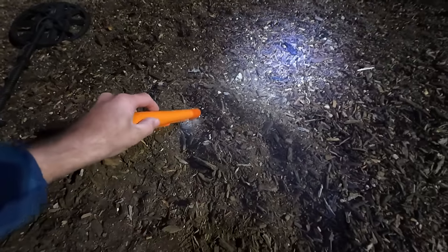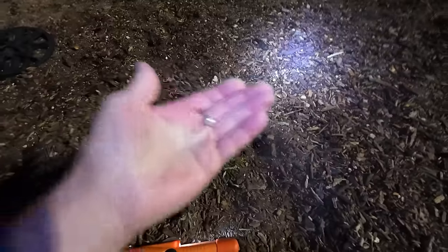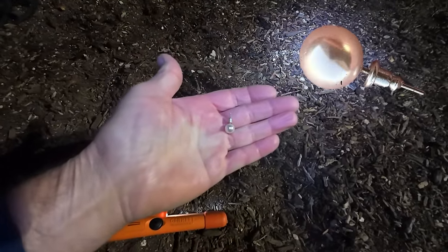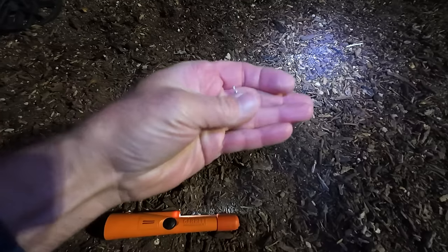I'm getting a sketchy signal here — not really sure. So cold. I found it, right there. I got myself an earring. Back in and all.